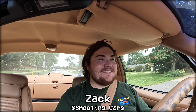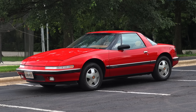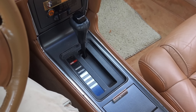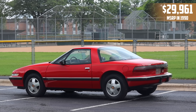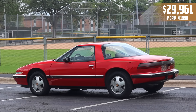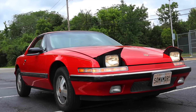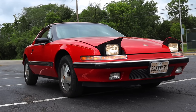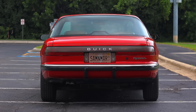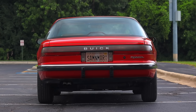My name is Zach and today I am driving a 1990 Buick Reatta. Up front is a 3.8 liter V6 and down below is a four-speed automatic transmission. I am super excited to be making this video because the Buick Reatta is just one of those 80s and 90s cars that you don't really see much of anymore. They only made about 21,000 of them throughout their four-year run, so they're only getting more rare. This one has just over 30,000 miles on it — it's a time capsule and a beautiful example.